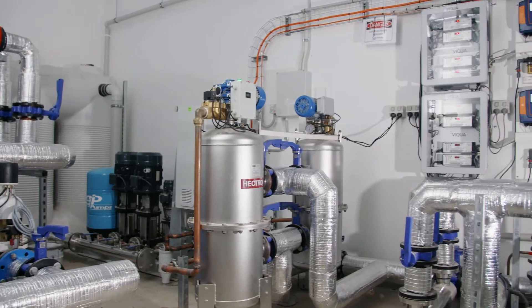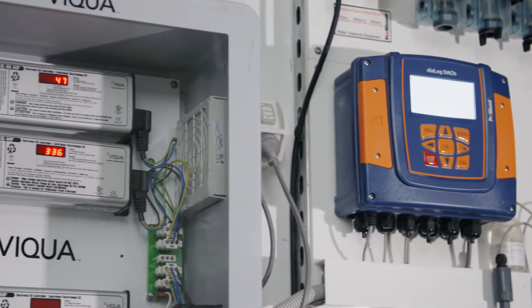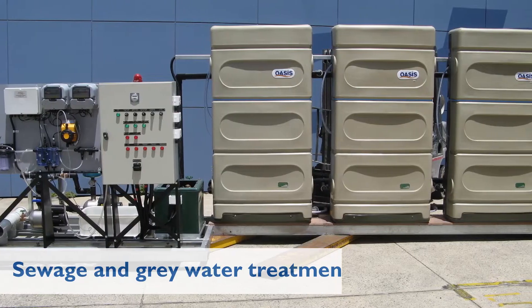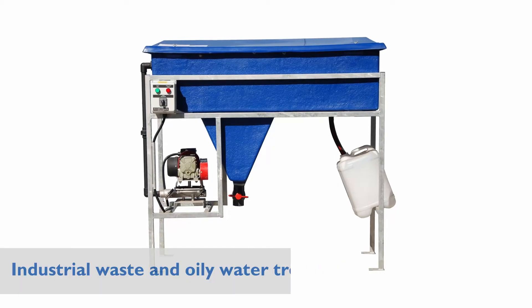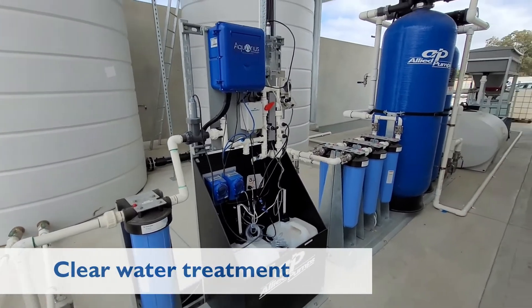We focus on providing a turnkey solution for filtration, treatment, sterilising and waste water processing in many recycle and reuse applications, sewage and grey water treatment, industrial waste and oily water treatment, and clear water treatment and reuse systems.